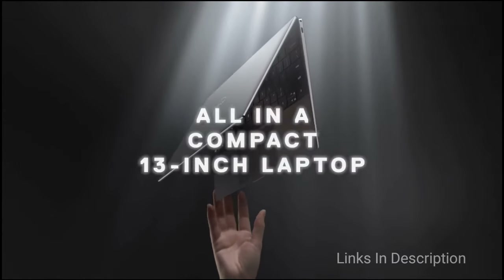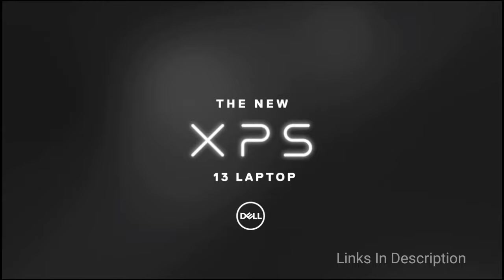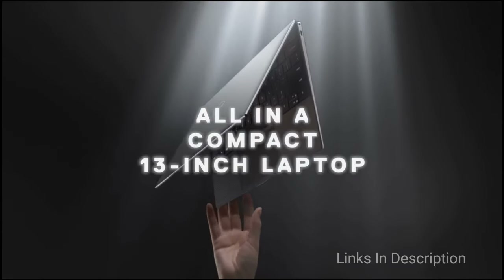Buy this laptop for its gorgeous design, excellent battery life, and solid performance. The disappointments are that the audio is not so impressive, and this laptop is a bit expensive.